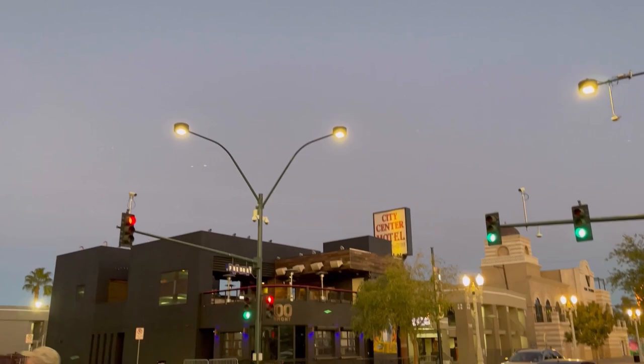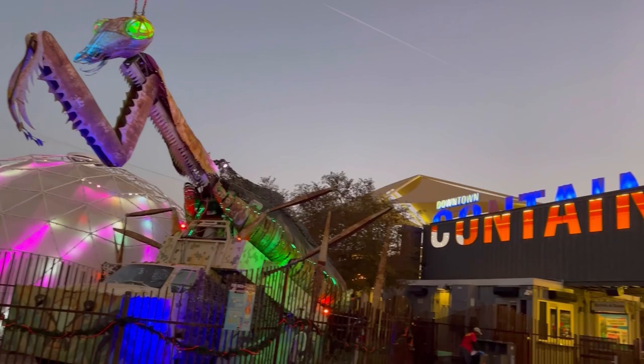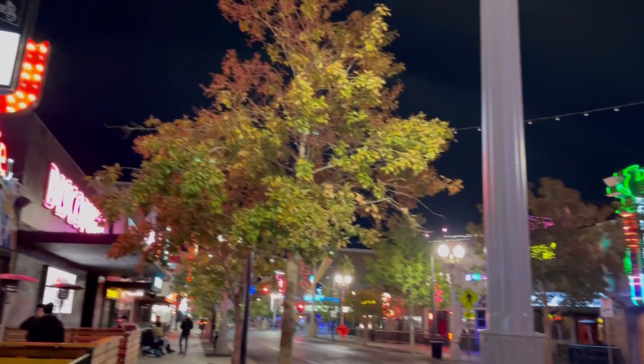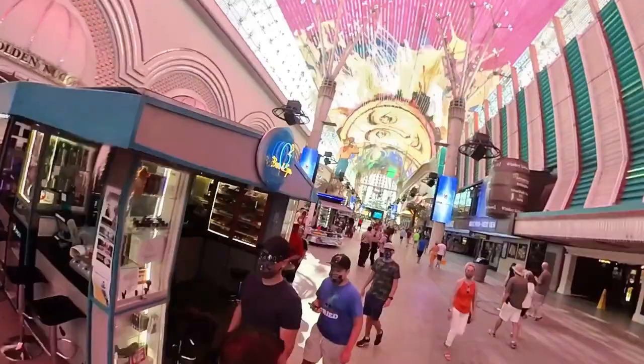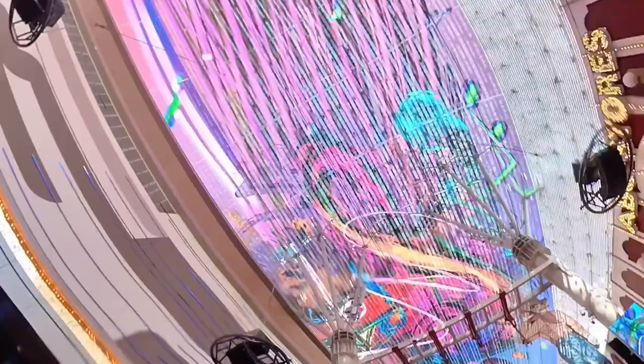That's a wrap on the pros and cons of staying in downtown Las Vegas in our opinion. We want to hear from you — did we miss anything? Drop it in the comments below. Give us a like and subscribe, and check us out on TikTok, Instagram, Facebook, and Twitter. Also check out the description below to see how you can watch our television show wherever you are.